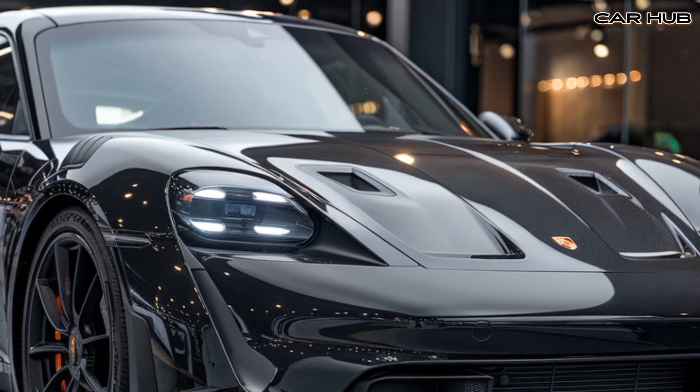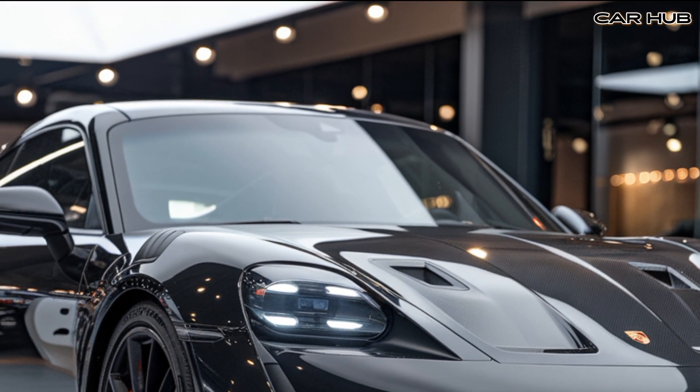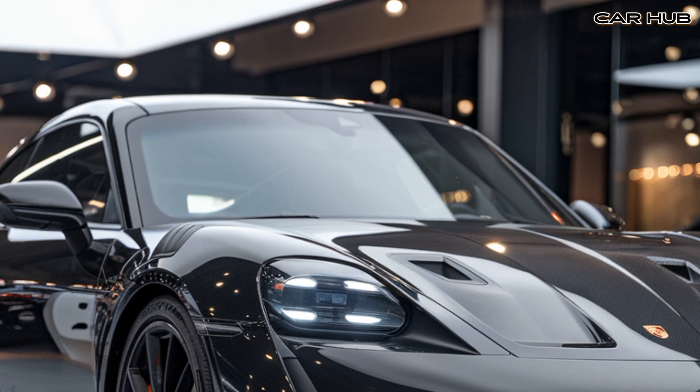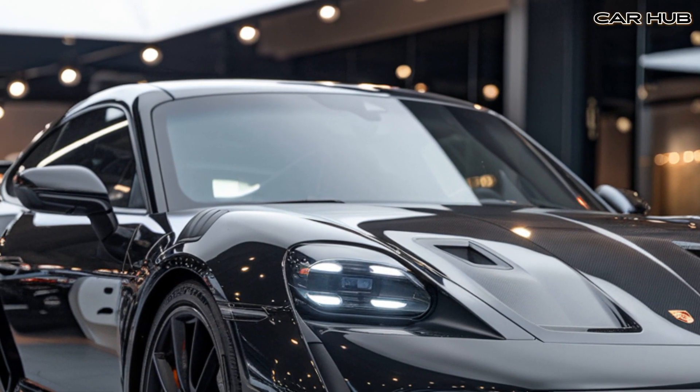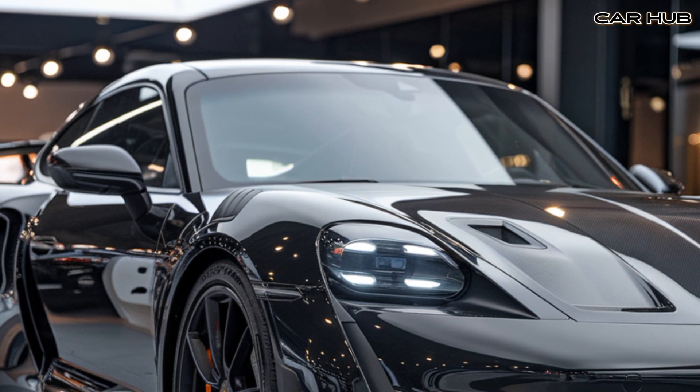Porsche has also incorporated a range of driving modes, allowing you to tailor the car's performance to your preferences. As for the price, the 2025 Porsche GT3 RS comes with a starting price of around $187,500, making it a serious investment for those who demand the best in automotive performance.